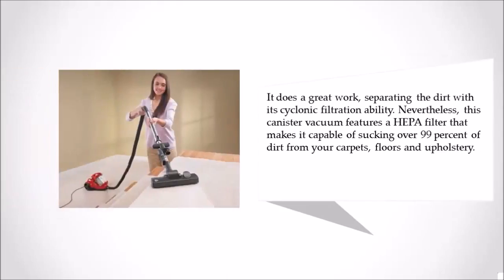It does a great job separating dirt with its cyclonic filtration ability. Nevertheless, this canister vacuum features a HEPA filter that makes it capable of sucking over 99% of dirt from your carpets, floors, and upholstery.